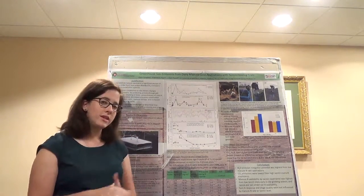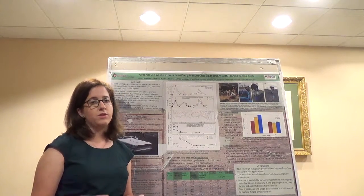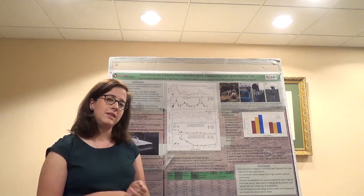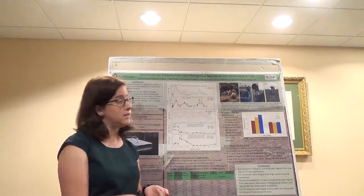That means there's less ammonia volatilization of nitrogen in the barnyard, so you're losing less nitrogen from these manures right off the bat. Tannins also have other great qualities — they reduce bloat in dairy cow diets and can also reduce the amount of intestinal parasites from these systems.